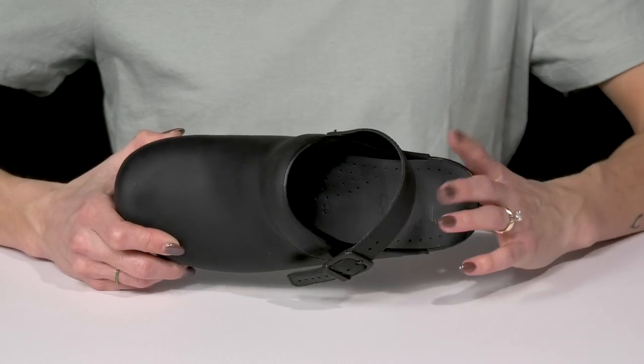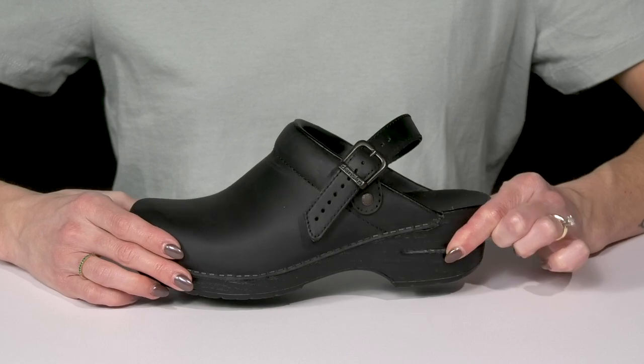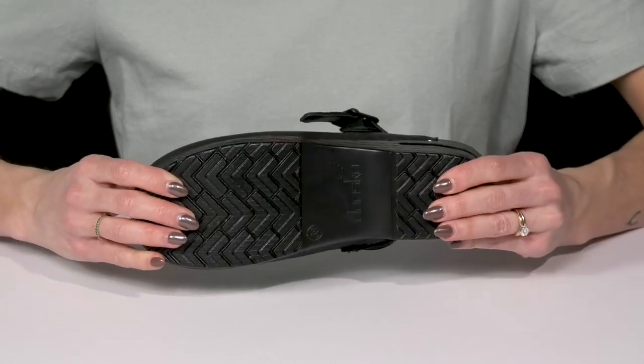They have perforations all the way around the edge, which is going to keep your foot nice and dry for a healthy foot environment.